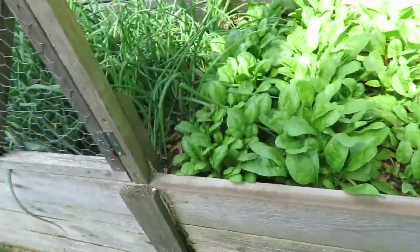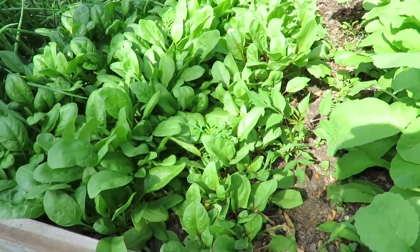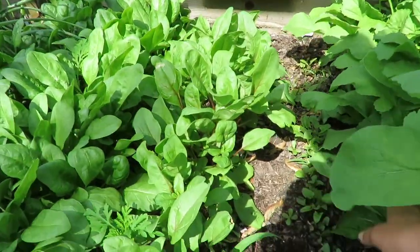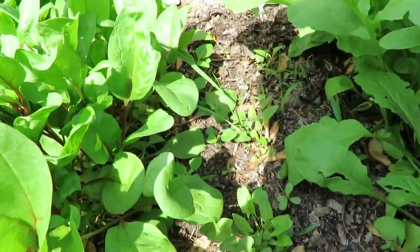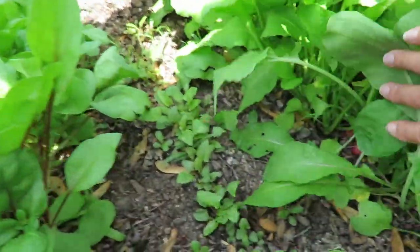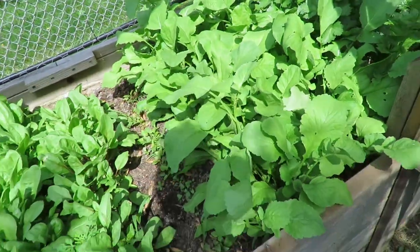Spinach is ready for harvest. We can start harvesting some of those leaves — it's going to be spinach salads for us. And then I didn't think the strawberry spinach had germinated, but it did — it's working. I have to go through here and weed. And then radishes — I've got a few in there, not real big yet. This is a radish mix, so it's a bunch of different kinds of radishes.